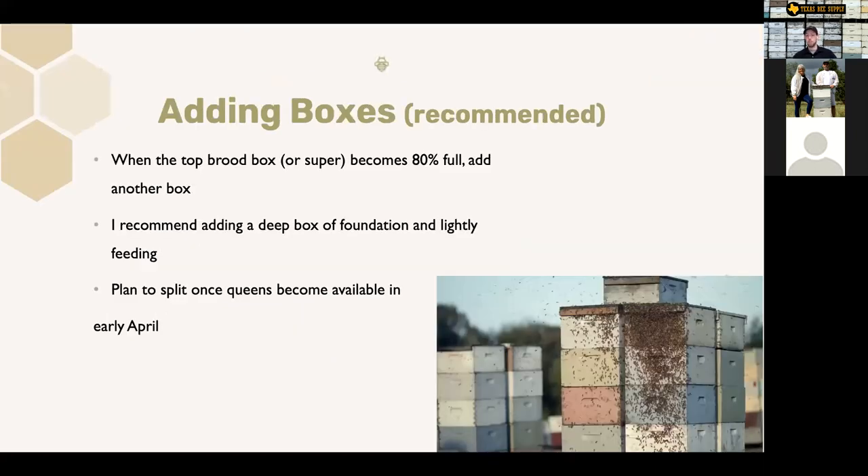Adding boxes — this is what I do recommend. If you've got that hive that's completely full, add those extra boxes. When that top box becomes 80% full, add another box. My personal favorite is adding a deep box of foundation on top and then just start lightly feeding — maybe a couple of quarts a week of light syrup. What you'll often find is they'll slowly draw that foundation out. The foundation is also going to slow them down a little bit because it takes time to draw it out. It'll give them room, but they're going to have to work for it. By the time you can get a queen to split in early April, you'll probably have three deep boxes all full of bees and brood and be able to make a lot of splits out of that triple deep hive.